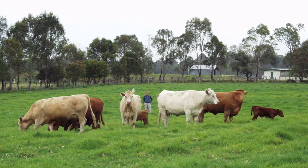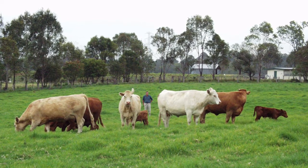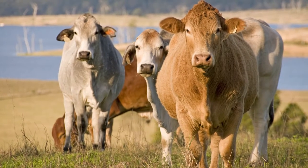Look for tropical soda apple in areas where cattle congregate, such as holding yards, watering points and along creek banks.